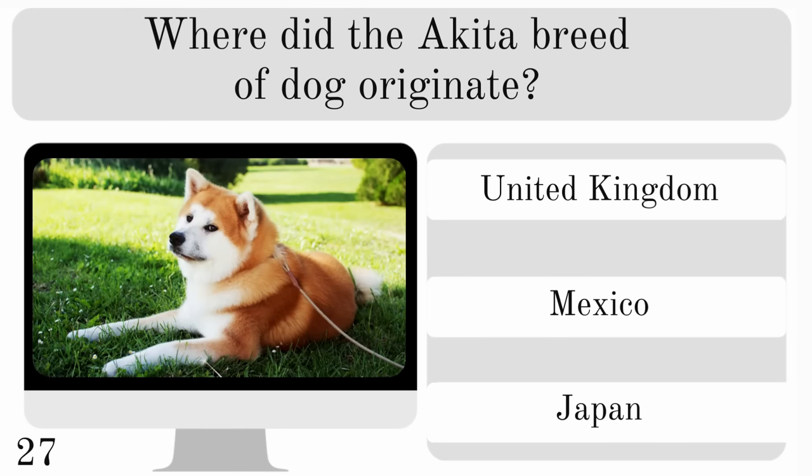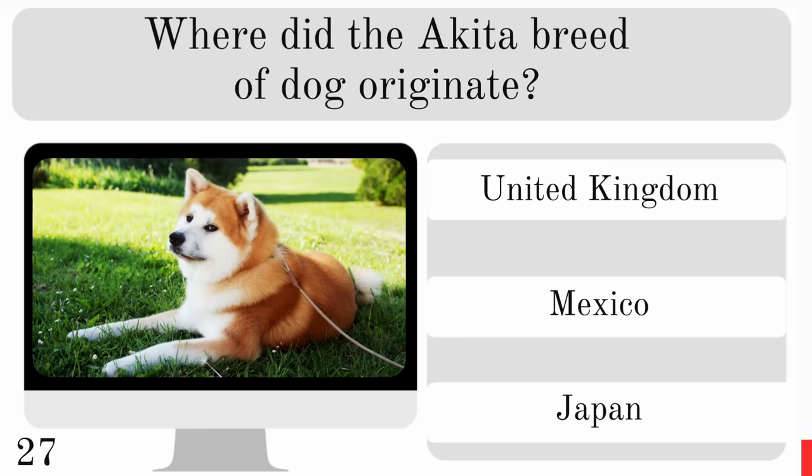Where did the Akita breed of dog originate? Was it in the United Kingdom, Mexico or Japan? And it originated in Japan.